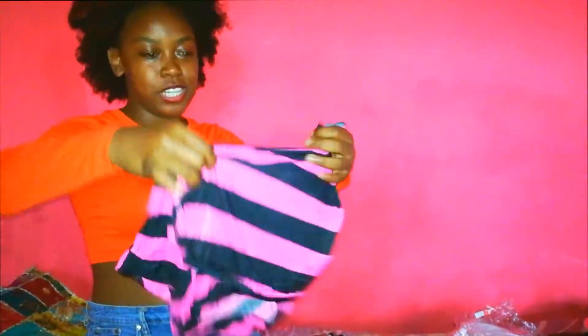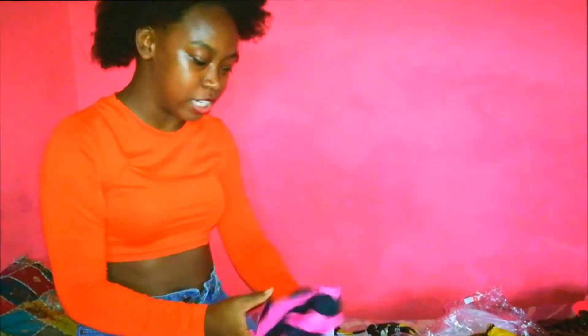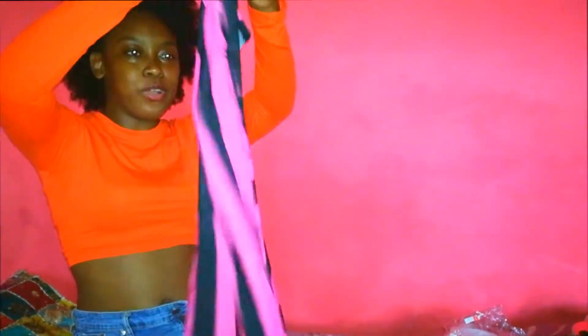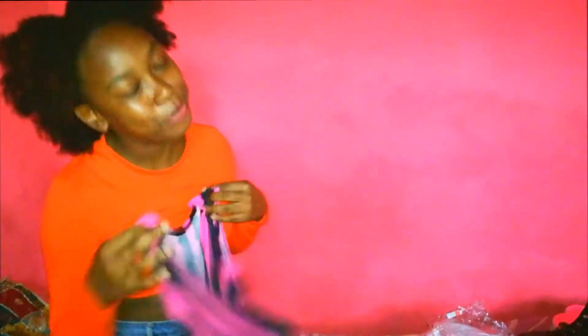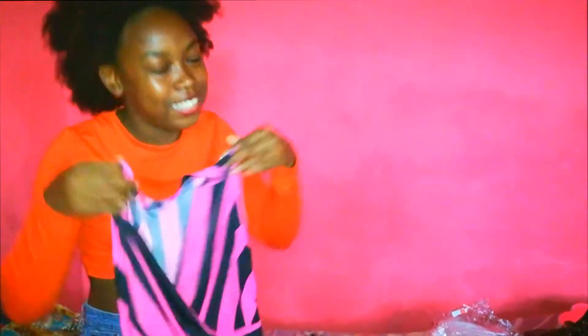So the first thing we have right here is this dress, and it's pretty cute. It's a two-colored striped dress and I don't know where I'm gonna wear it to yet, but you know that's how we shop — we shop till we drop, we shop even when we kind of already have the gowns. Yeah, so this is a cute little dress. It's kind of thin but it is perfect because we live in a very hot country.